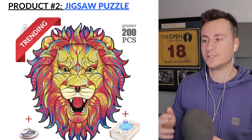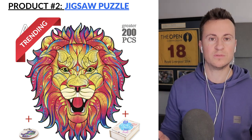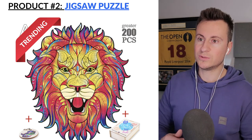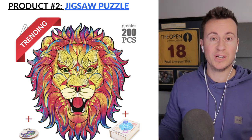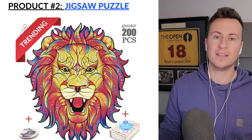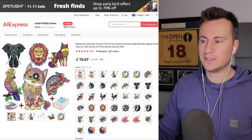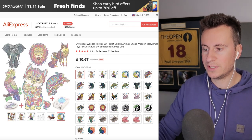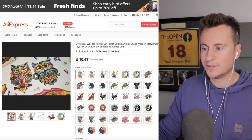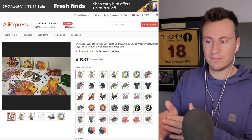Product number two is this really cool 3D wooden jigsaw puzzle — over 200 pieces, more of an adult puzzle. The visual effect is really good, and jigsaw puzzles make perfect gifts coming up to Christmas for those people you're not quite sure what to get. What's great about this product is it comes in many different variants — lots of different animals — so you could use a carousel ad to see which ones people are clicking and buying most.